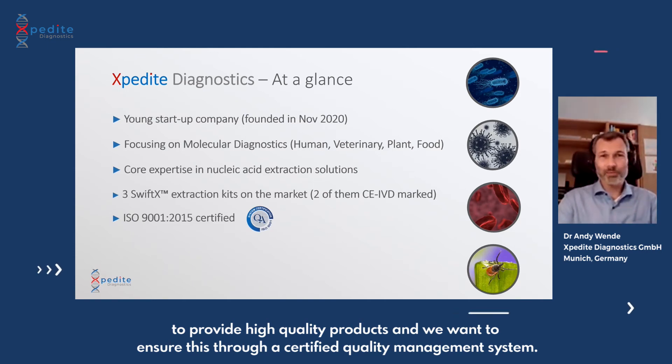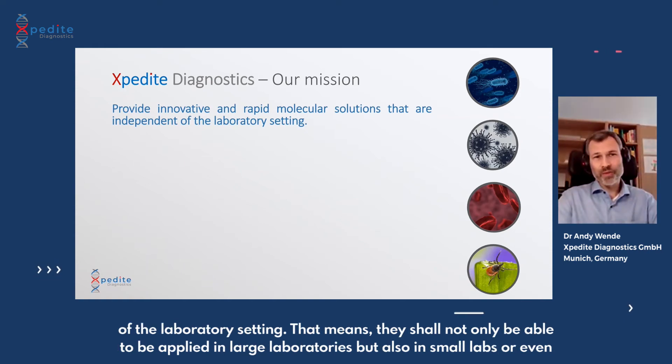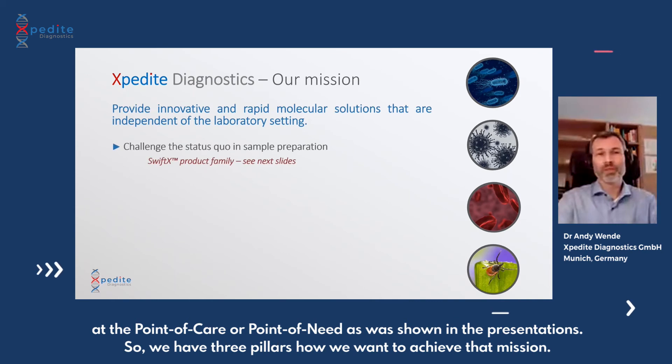Our mission is to provide innovative and rapid molecular solutions which are independent of the laboratory setting. That means they shall not only be applicable in large laboratories but also in small labs, or even at the point of care or point of need, as was shown in the presentations today. We have three pillars for how we want to achieve that mission.